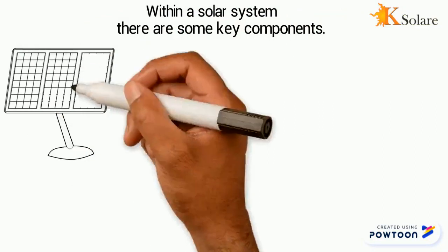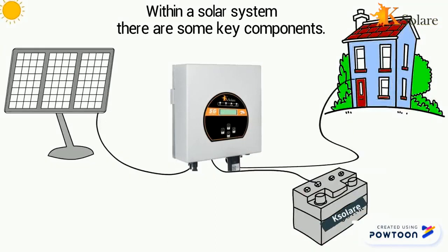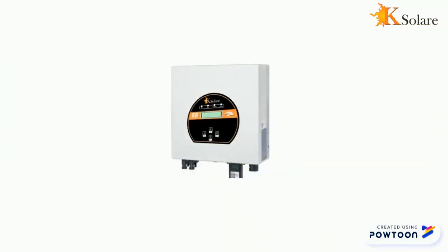There are some key components. These are the solar panels, the battery pack or storage device, and the inverter to convert DC to AC power.